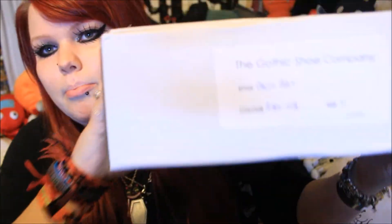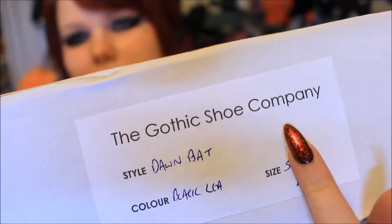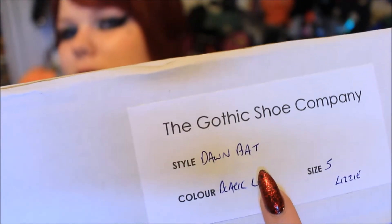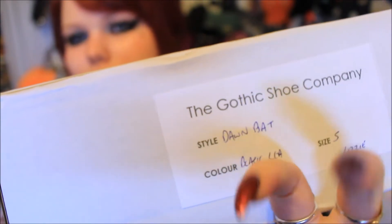They came in this Gothic Shoe Company box, wrapped in a plastic cover with my address on, but when you take it off you're left with the box. On the side of the box it says the Gothic Shoe Company, which is of course the name; the style, which is Dawn Bat; the colour, which is black leather; and also the size 5.